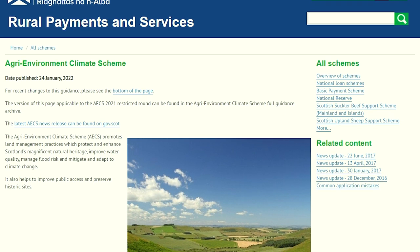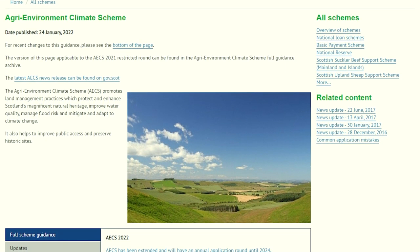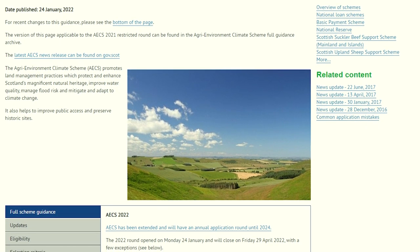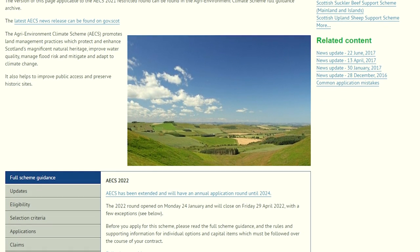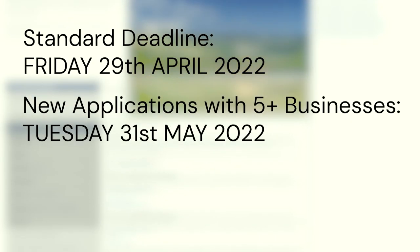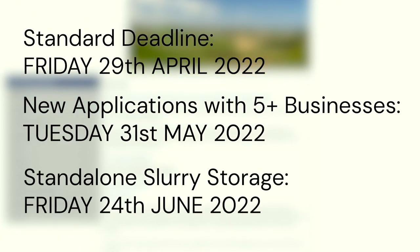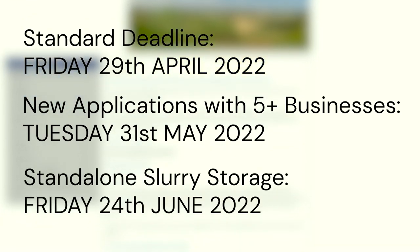Hello, I'm Raymond joining you remotely this week due to COVID reasons and welcome to the Rural Roundup. ARPID have opened up the Agri-Environment Climate Scheme for 2022. Some options have been removed this year. The deadline for an application which includes public access applications is Friday 29th April. For collaborative new applications with five or more businesses, the deadline is Tuesday 31st May. The deadline for stand-alone slurry storage applications is Friday 24th June.